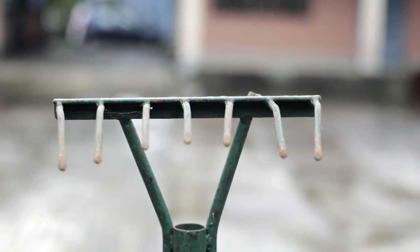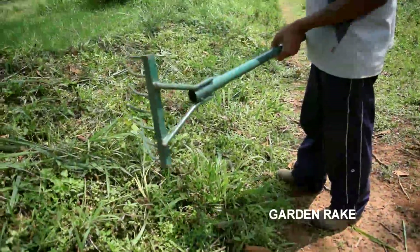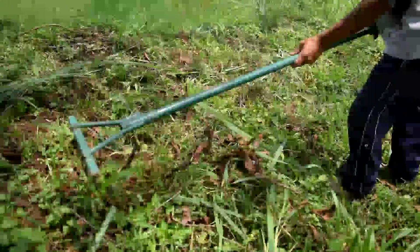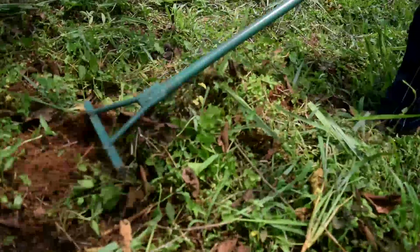To remove loose weeds and hay, the tool called the garden rake is used. It is available at a price of Rs.300 at ICAR-OMYAM.